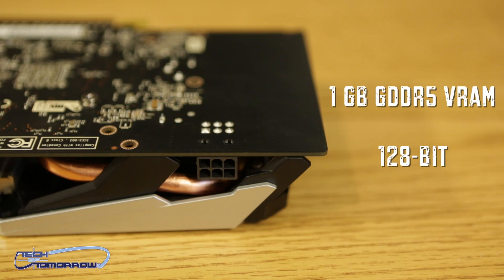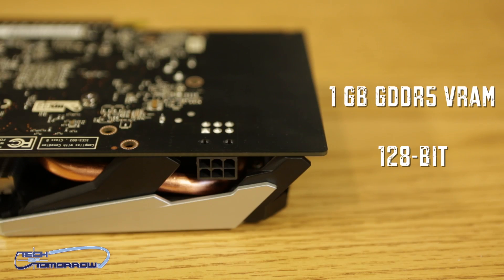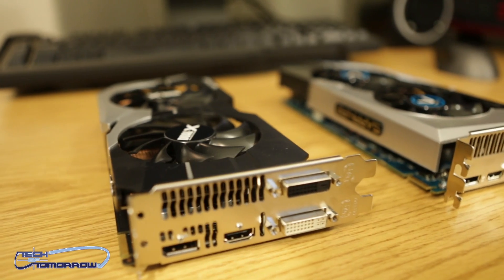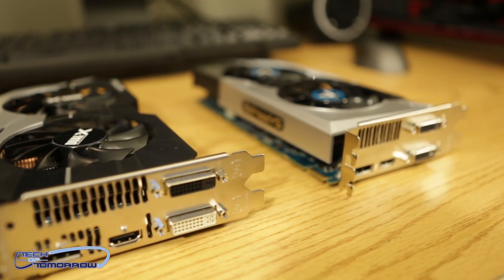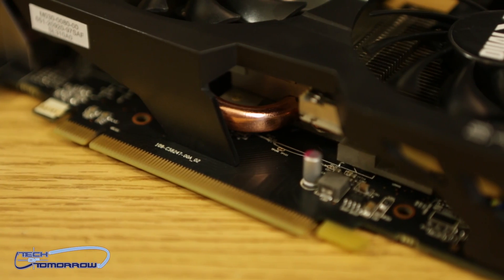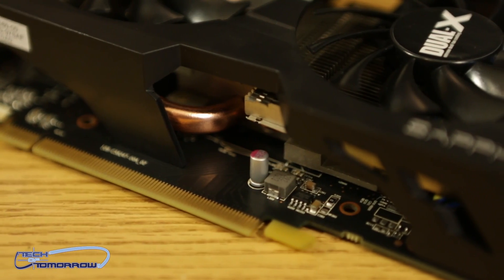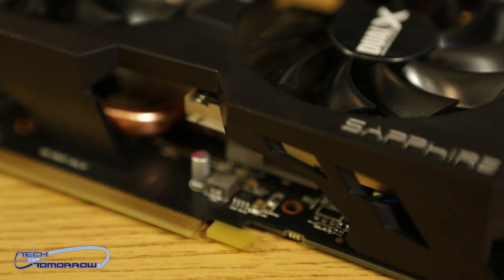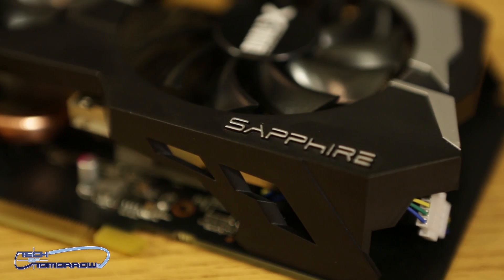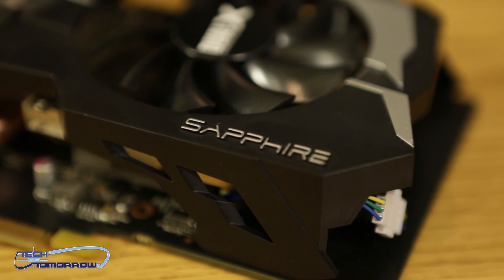Now let's take a look at the aesthetics of the card. We can see that right off the bat, both of these cards feature aftermarket cooling. The real difference is one has Vapor X, which is the 7770, and the 7790 has Dual X. You also want to take note that both of these cards are Sapphire-based. Other cards from other manufacturers will differ in shroud and sizing, so make sure you check out the link right below the like button for those models and pricing.